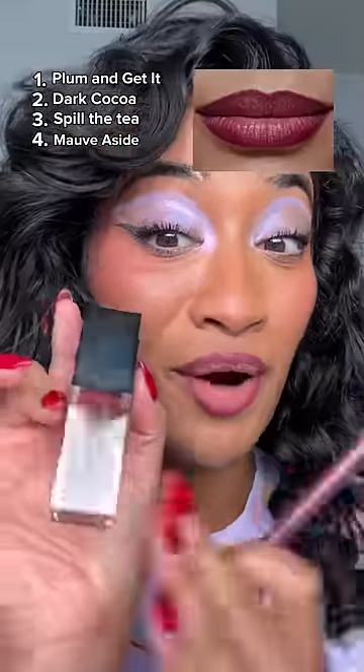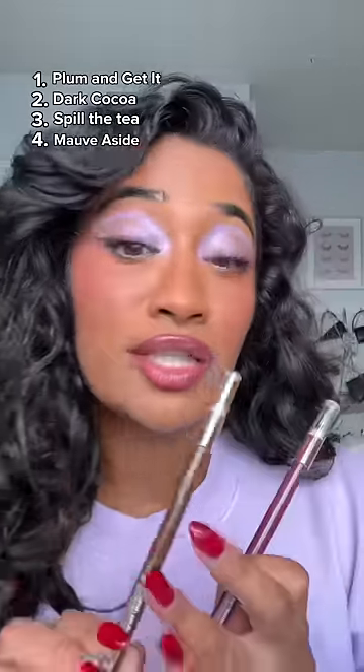We have Plum and Get It, and I feel like this would be perfectly paired with Jam Session. I definitely think I like this lip liner more than Dark Cocoa, just because I have so many brown lip liners.